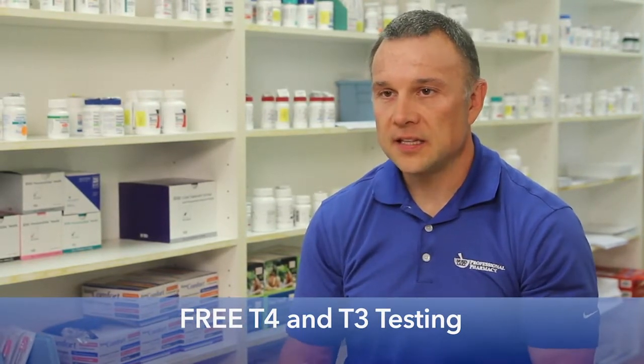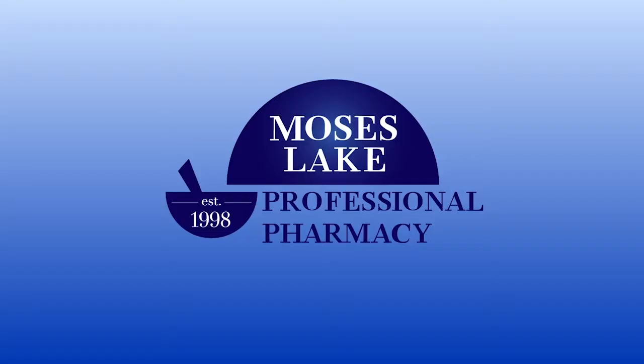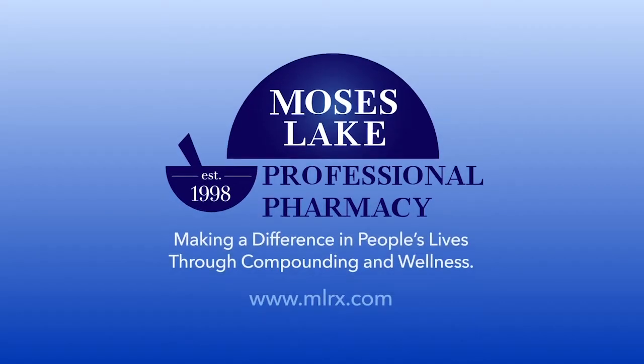Based on these labs and your symptoms and history, we can compound a custom prescription just for you. Making a difference in people's lives through compounding and wellness is so important. Total health and wellness at Moses Lake Professional Pharmacy — it's who we are.